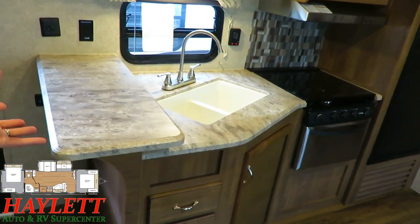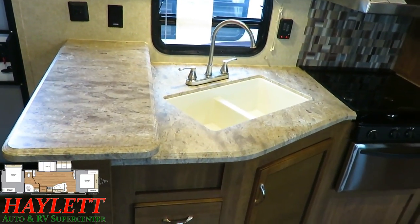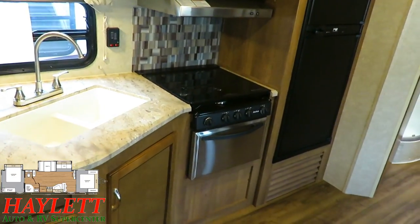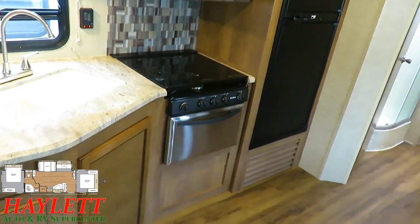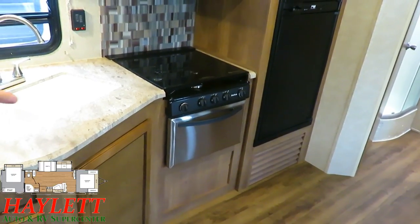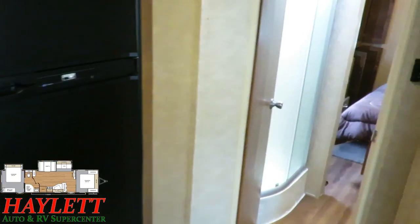An undermount stainless sink, although I don't see any sink covers included with this. This is more of a basic camper. The idea behind this is that it gives you the size of one of those destination trailers without necessarily the weight and the cost — it's a little more towable to get it there. The recessed stove top also helps with prep space.